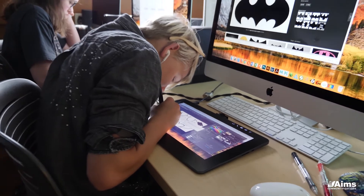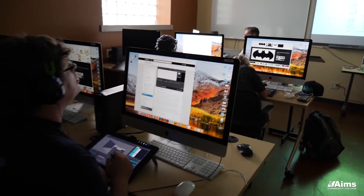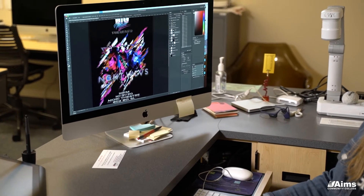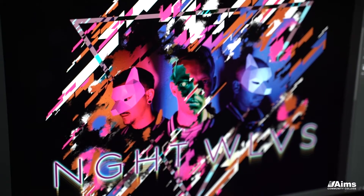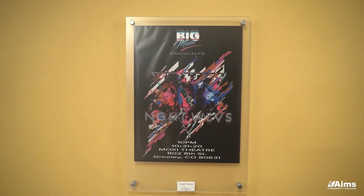A lot of graphic design is trying to attract feelings and reactions. You really want to get someone's attention with something that's artistically cohesive and beautiful, and that starts the communication. And communication is the point of graphic design.